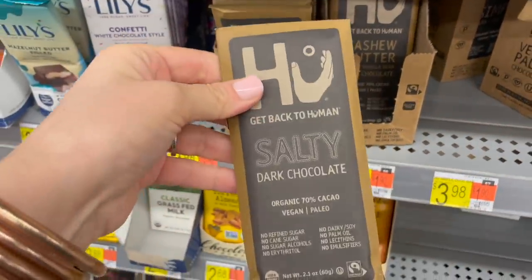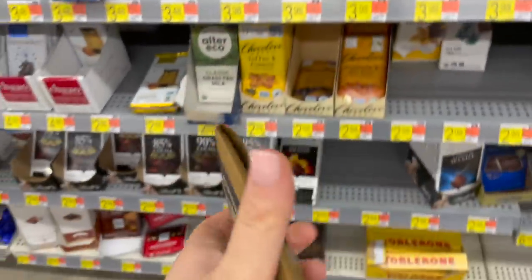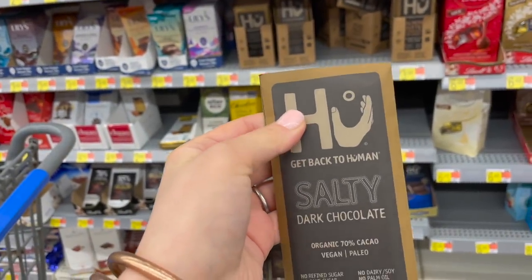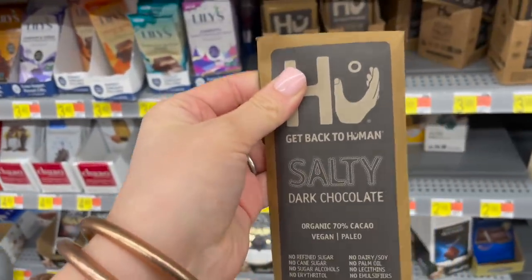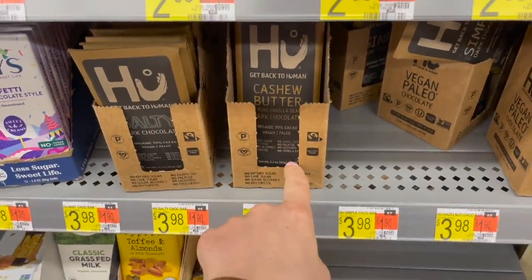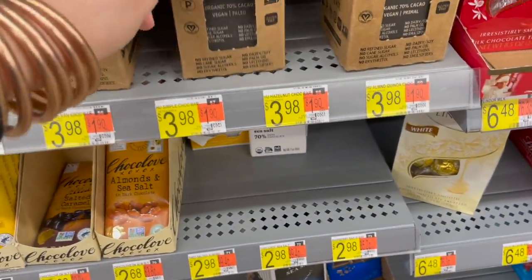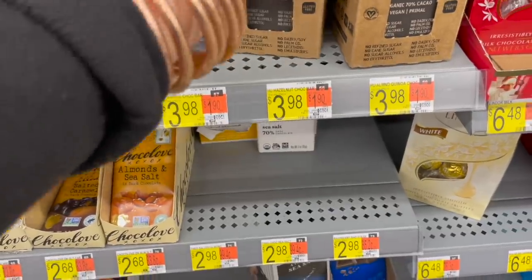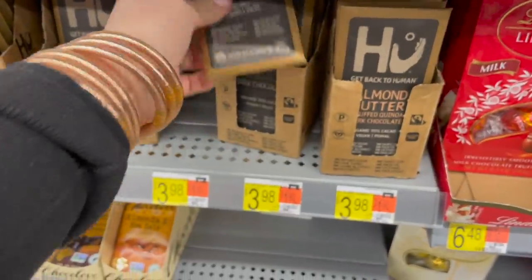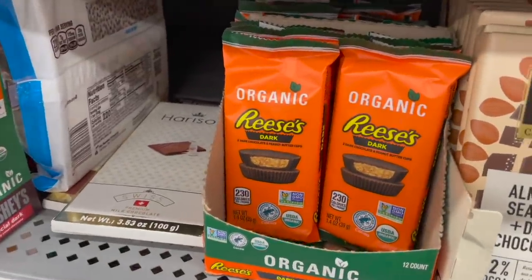These Hu chocolate bars are awesome — they have really great ingredients. If you can ever find the little Hu bites, the only place I've found them is on Thrive Market. They're super good little chocolate bites with golden berries. Here they have the salty dark chocolate ones, cashew butter with vanilla bean, and almond butter with puffed quinoa — all four dollars a piece. Yes, kind of pricey, but it's vegan with great ingredients. They also have these organic Reese's here, which is kind of interesting.